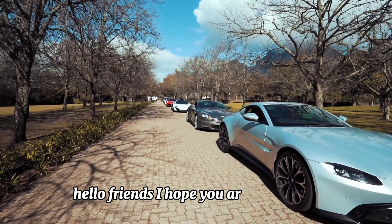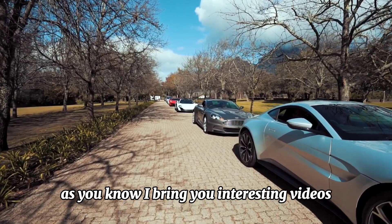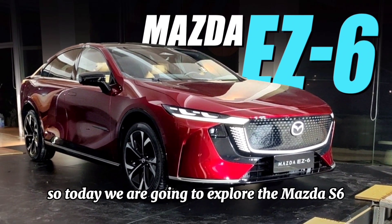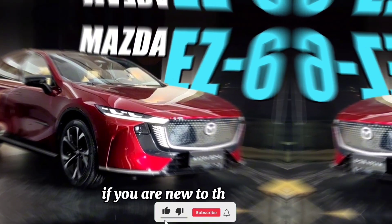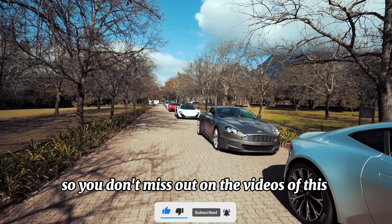Hello friends, I hope you are doing well. As you know, I bring you interesting videos. So, today, we are going to explore the Mazda S6. But, before moving forward in the video, if you are new to this channel, don't forget to subscribe so you don't miss out on the videos of this channel.